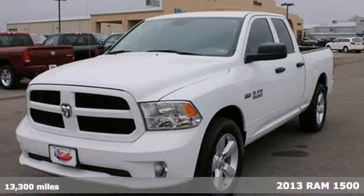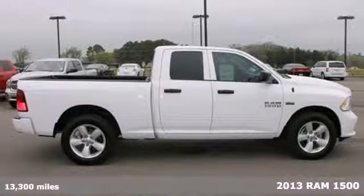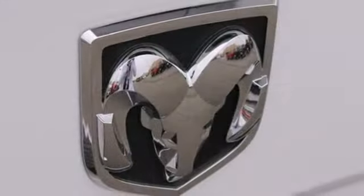Here's a 2013 Ram 1500. There's getting the job done, and then there's getting the job done right. The 1500 only knows the latter because it's built to push beyond the impossible.